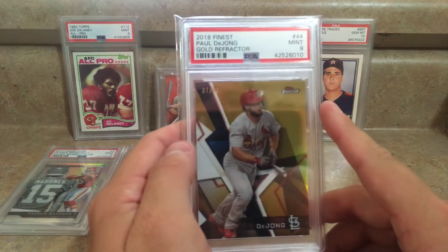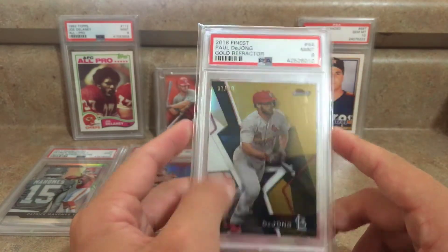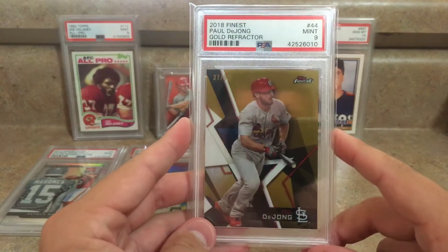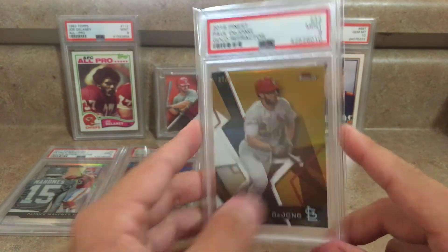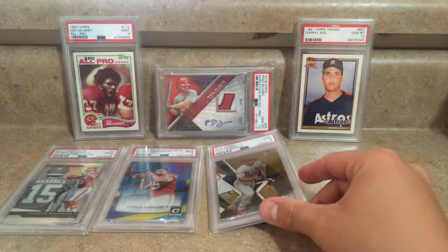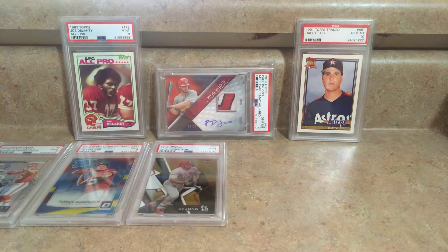Then I got one nine in baseball — it was the 2018 Topps Finest gold refractor of Paul DeYoung, numbered to 50, and that got a mint nine. I'm not positive why it got a nine; I thought it was a pretty sharp card, but I guess someone at PSA thought it was a nine, so that's alright.